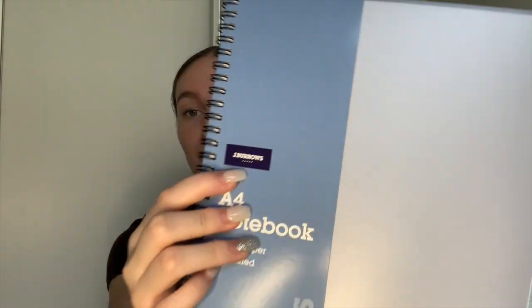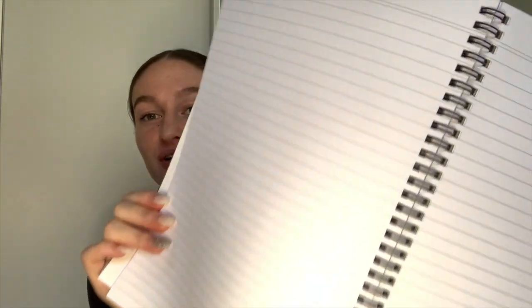Next I got this A4 notebook. It's spiral, and if you're going to high school I highly recommend you only get spiral books because the non-spiral ones always ripped within the first two terms. These are really durable. It's the J.Burrows brand, about two dollars, and I just got the gray color because I like neutral colors.